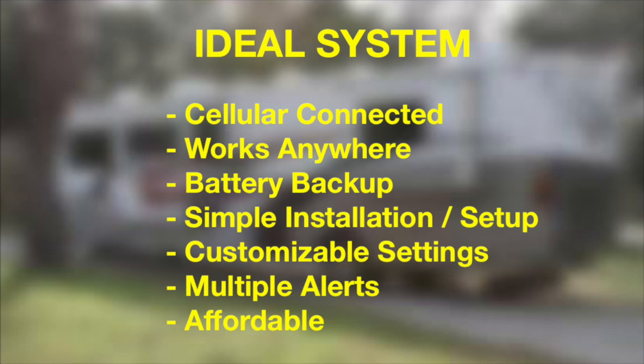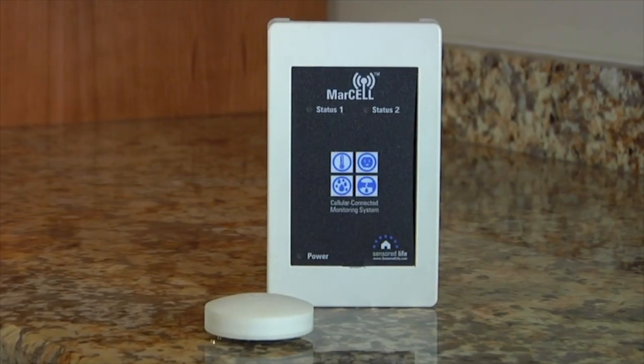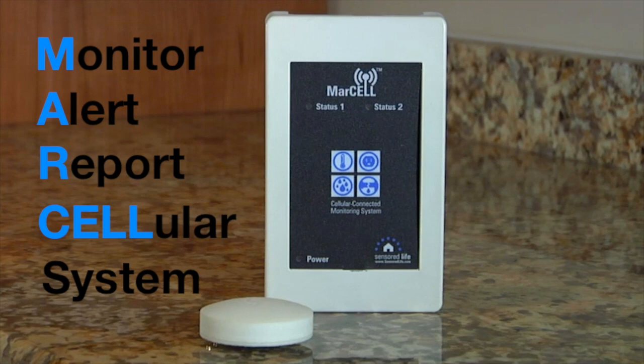Look no further, because a system like this already exists. It's called MARCEL — MARCEL stands for Monitor, Alert, Report, Cellular System.